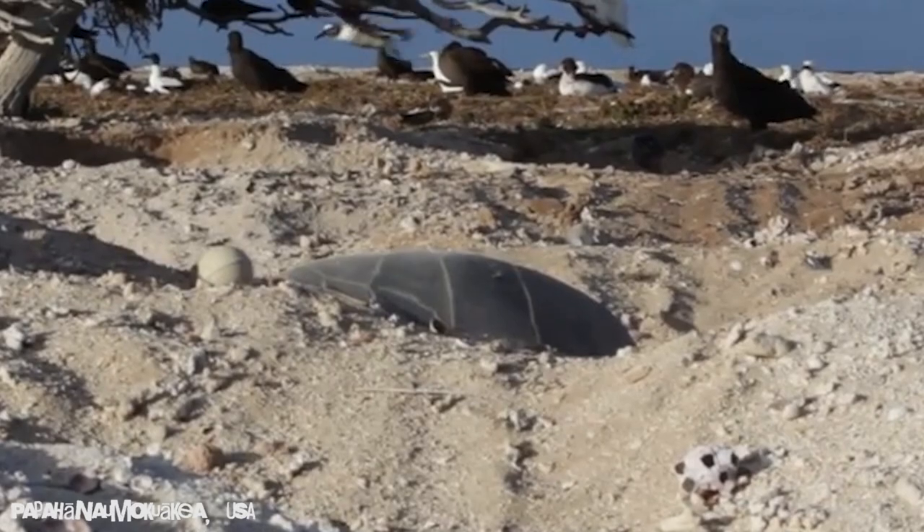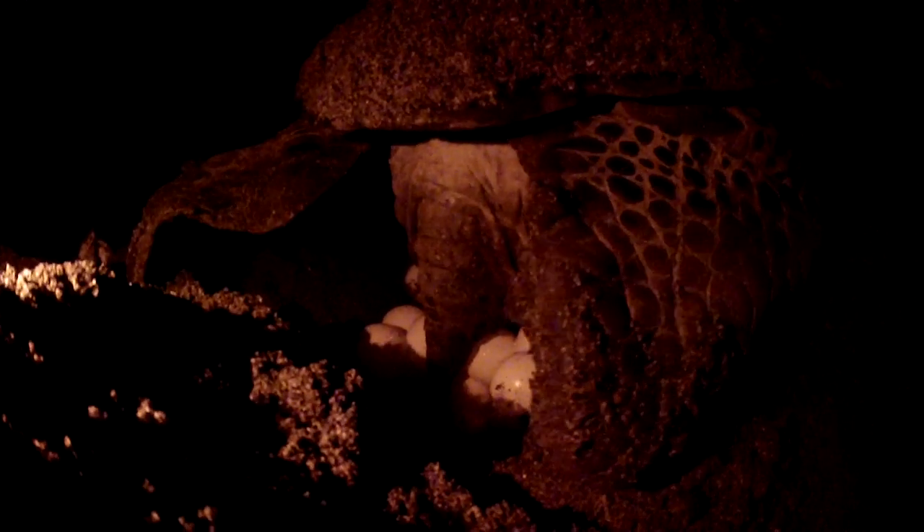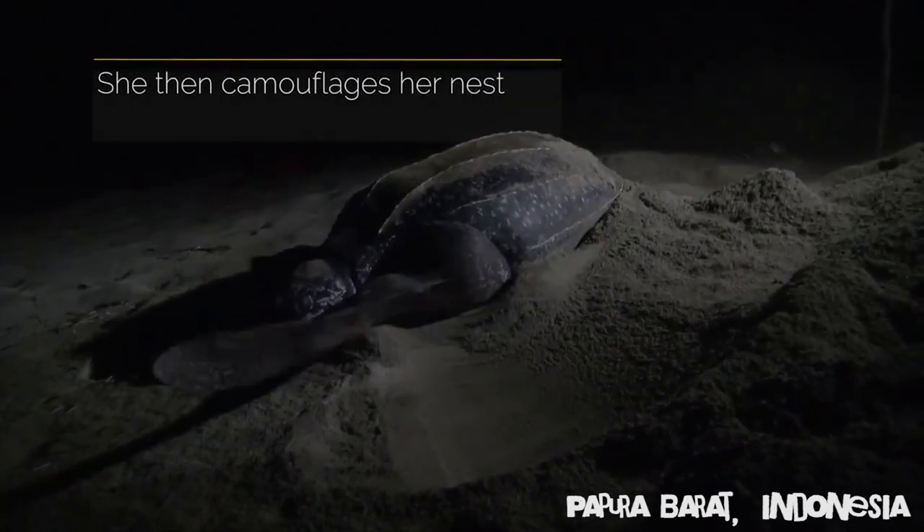Son nid, elle le fait à la force de ses nageoires, ça lui prend beaucoup de temps, ça lui demande beaucoup d'efforts, dans un environnement où elle n'est pas du tout à son aise. Ensuite, elle va faire un trou de ponte pour déposer ses œufs à l'intérieur. Une fois que les œufs sont en place, elle va reboucher, ensuite camoufler ses traces, faire un leurre, et ensuite retourner à la mer.